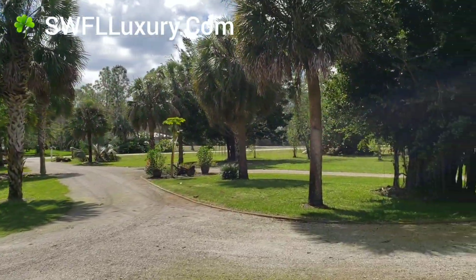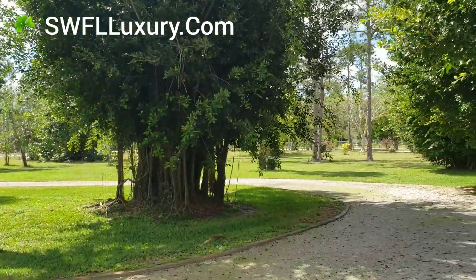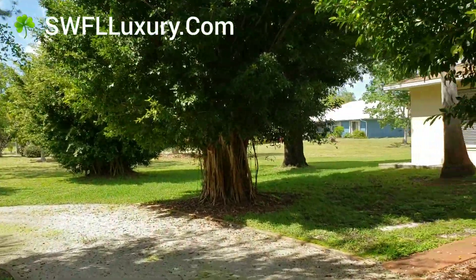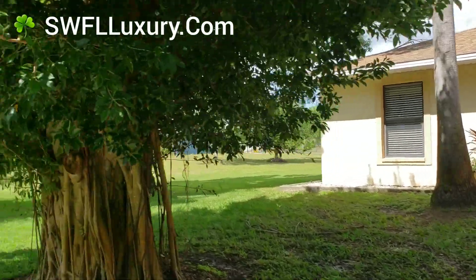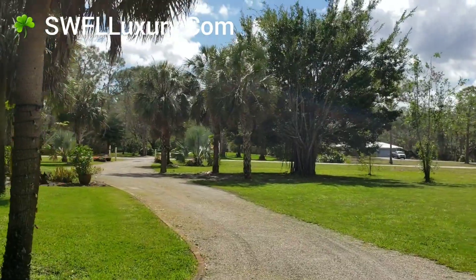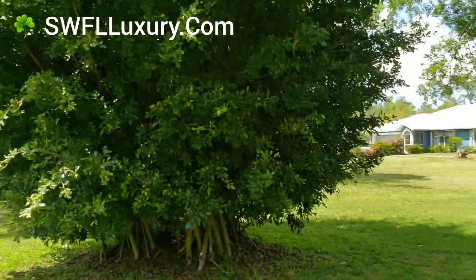Kim and I with the Hoy Team brokered by EXP — we live not too far from here and this is a great area. You can see how far away the next door neighbor is. And there's a circular drive here. As I mentioned, we have beautiful trees on the property.